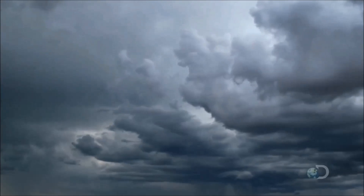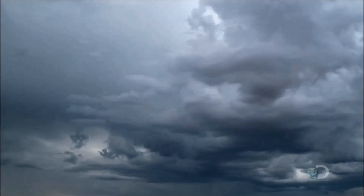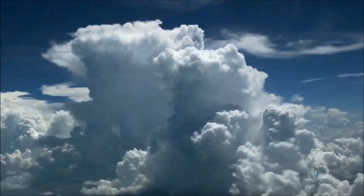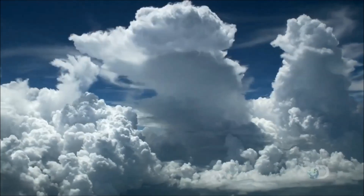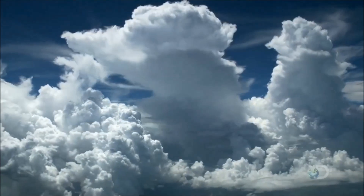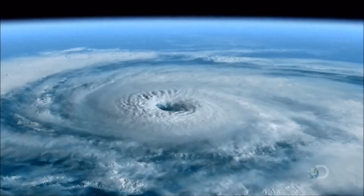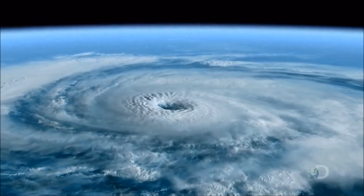As the storm cell grows, the effect of the Earth's rotation below forces it to spin. The thunderclouds merge into a vast circle. A hurricane is born.